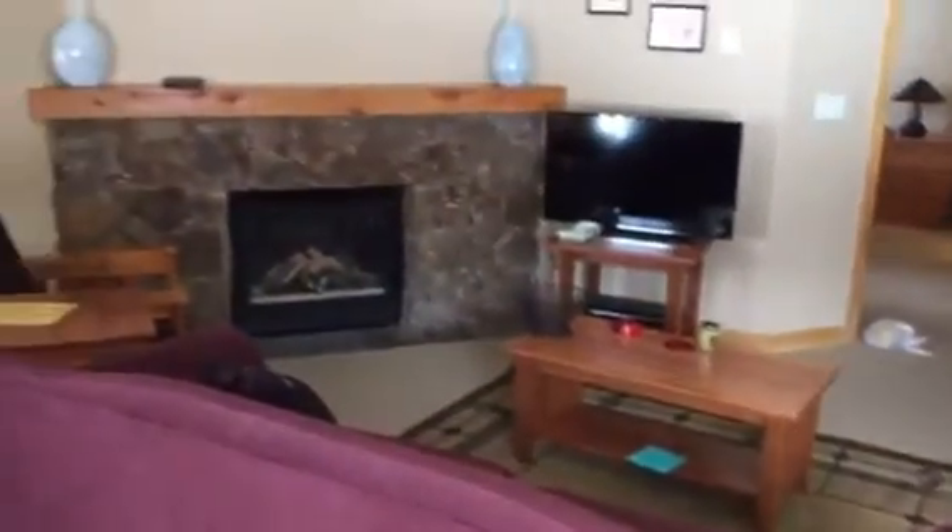Pretty comfortable area. That noise in the background is the dishwasher. A little dining area, and a little desk over here for some more workspace.